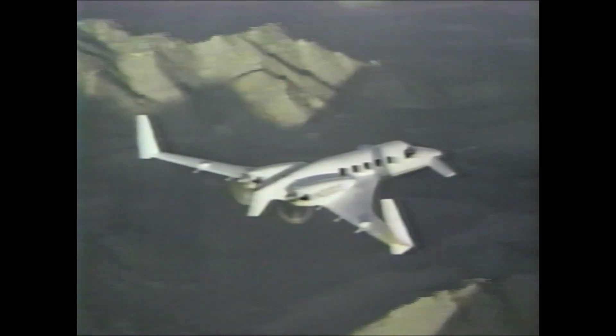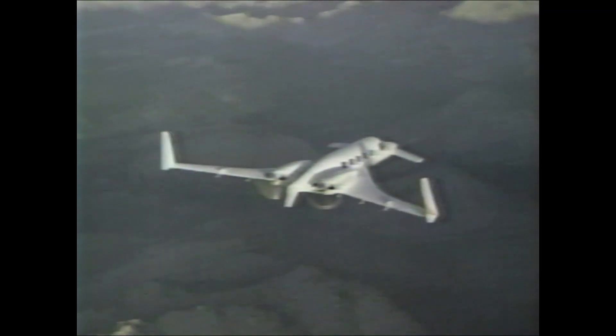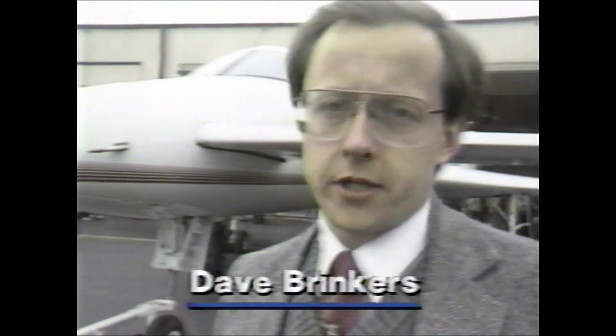It's the first all-composite business airplane — there's no metal in the body. When KSN News exclusively reported on the first flight of the 85% scale model of the plane, there were plenty of skeptics, and still are. With the Starship, Beech Aircraft broke its once conservative mold. Today was not only a major step in the evolution of an airplane, it's also a major step in the evolution of a company.